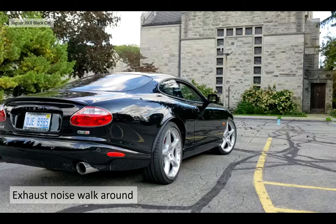It's a really nice sound cruising around with that deep V8 burble. Who doesn't like that?